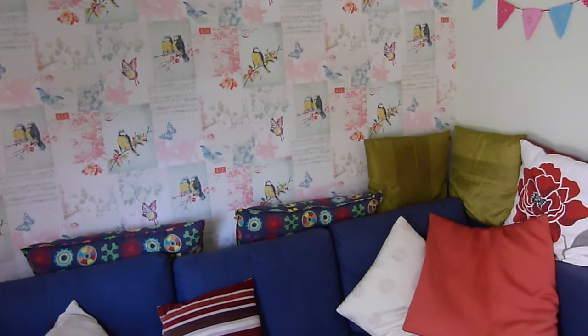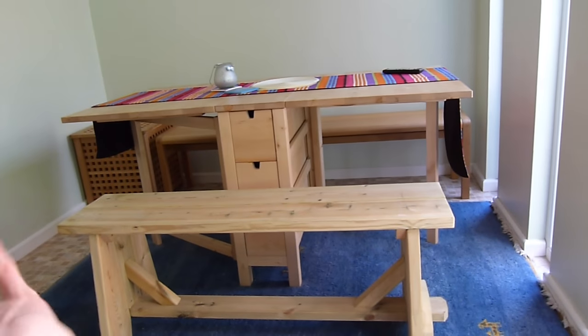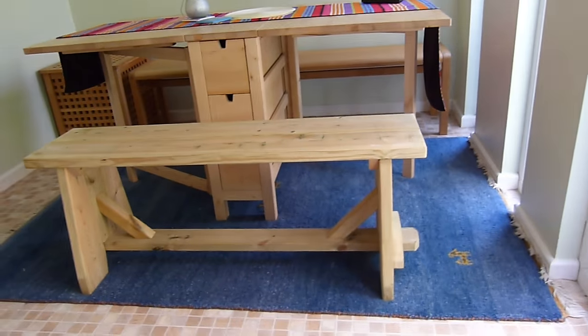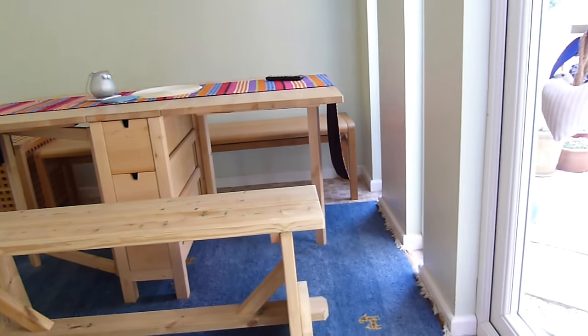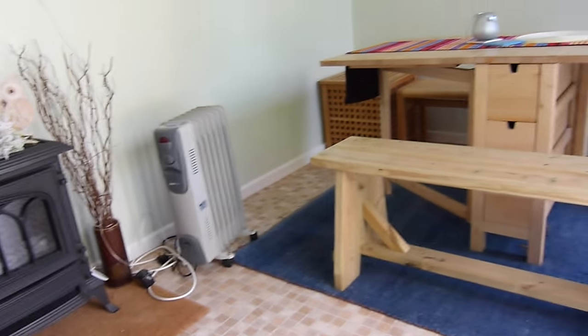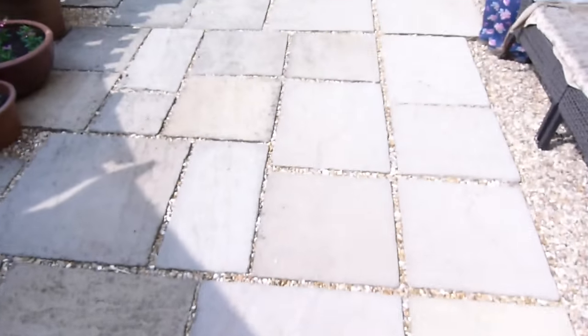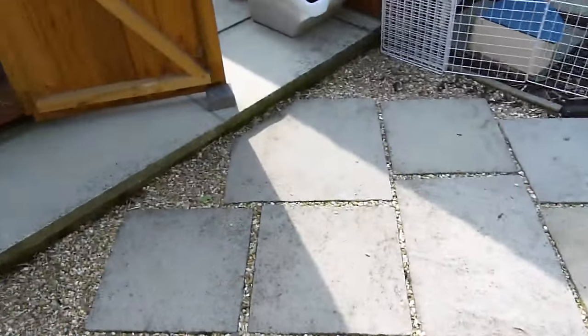We've got a TV up there as well. I do like this room but I guess we're not really getting to use it that much at the minute - it was sort of a spare room, but I'm not sure if it will stay as that, we'll see. The guinea pigs actually used to live on this side - we had the whole herd living here and it worked nicely, but we wanted them to have a more outdoorsy life, so that's why we brought them outside. We've also got some decorations like bunting, flowers, and fairy lights up there.